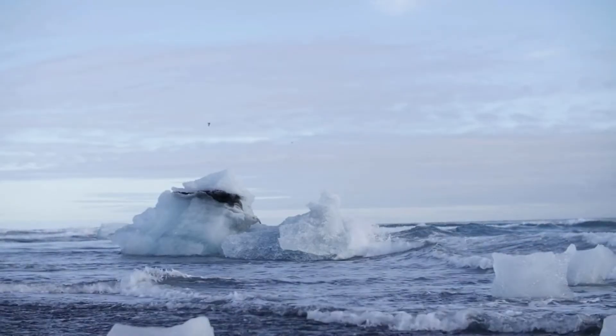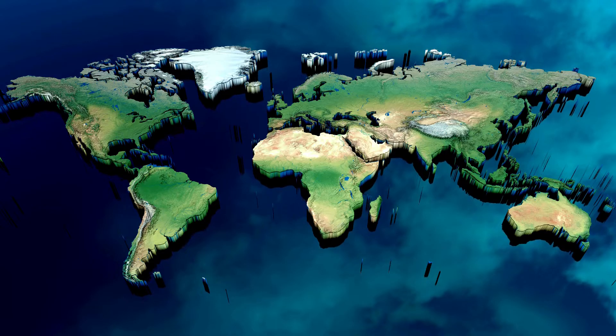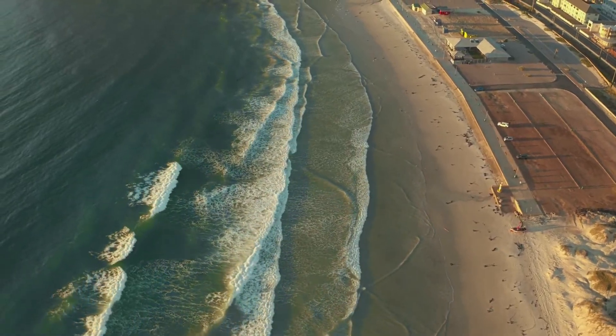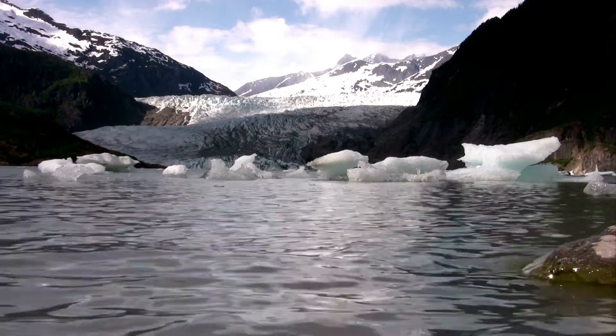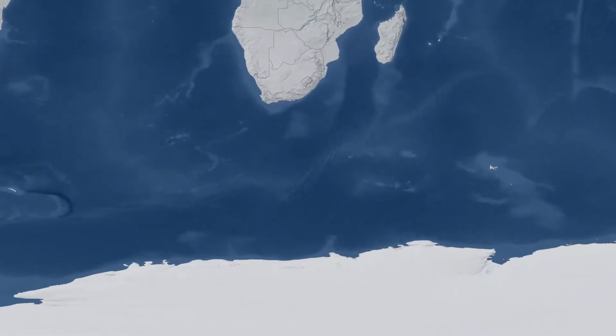Rising sea levels are one of the most concerning effects of global warming, posing a threat to nearly 100 million people who live in coastal areas. The increase of water volume as the ocean warms, as well as melting mountain glaciers and mass ice sheets from Greenland and Antarctica, have all contributed to this rise in sea level.